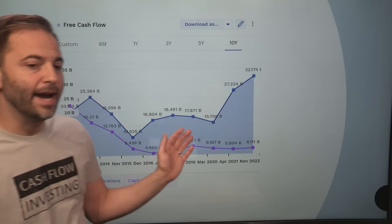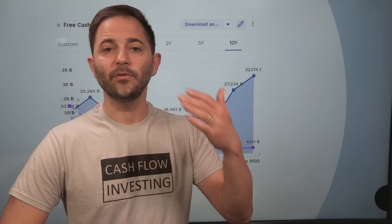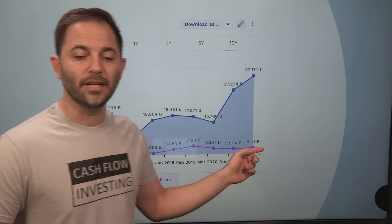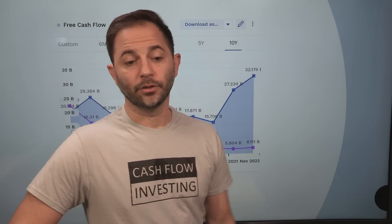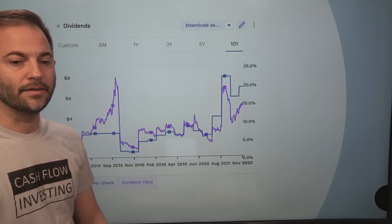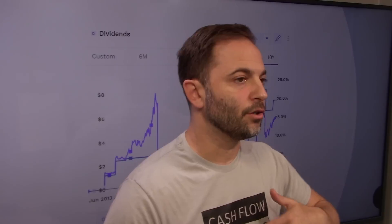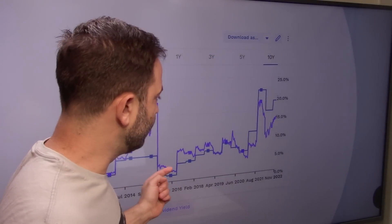The blue line is cash flow from operations, which spikes up with earnings — the accounting team is doing their job properly. CapEx — how much they have to put back in the business — is relatively low. They may have been under-investing in CapEx relative to historical terms, but that's produced a lot of free cash flow. What they do with that cash flow is pay out a lot of dividends. Dividends are variable: as earnings go up, dividends go up; as earnings come down, dividends come down. They do pay a dividend regularly, but the dollar amount has varied.